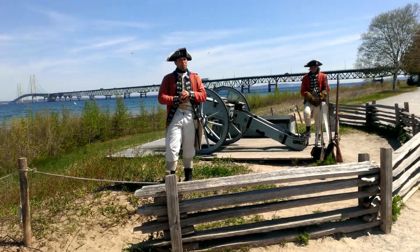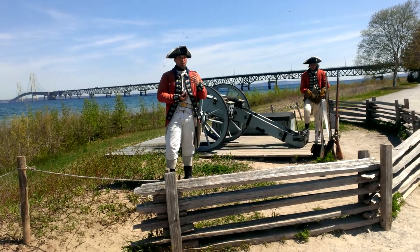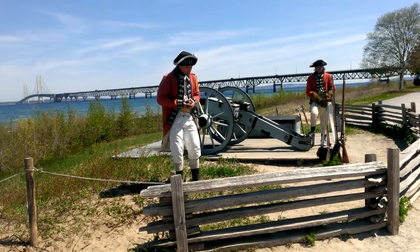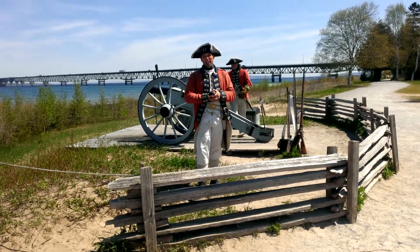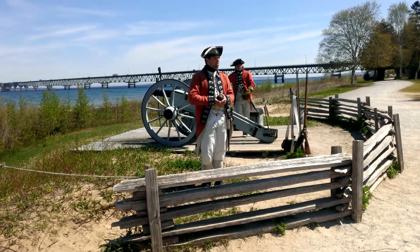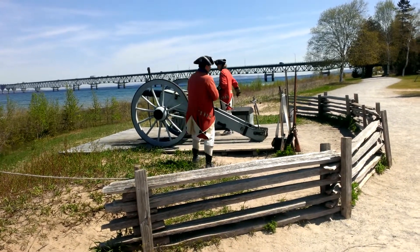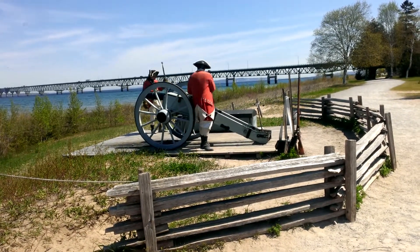Sometimes a couple of infantrymen would be brought in to man the guns, since there were only two men who knew how to fire the cannons. These guns can fire about three aimed shots per minute. Although if you didn't use any safety techniques and weren't aiming, you could probably get ten or more rounds off per minute. We're going to be going at a much slower rate — firing once every hour here.